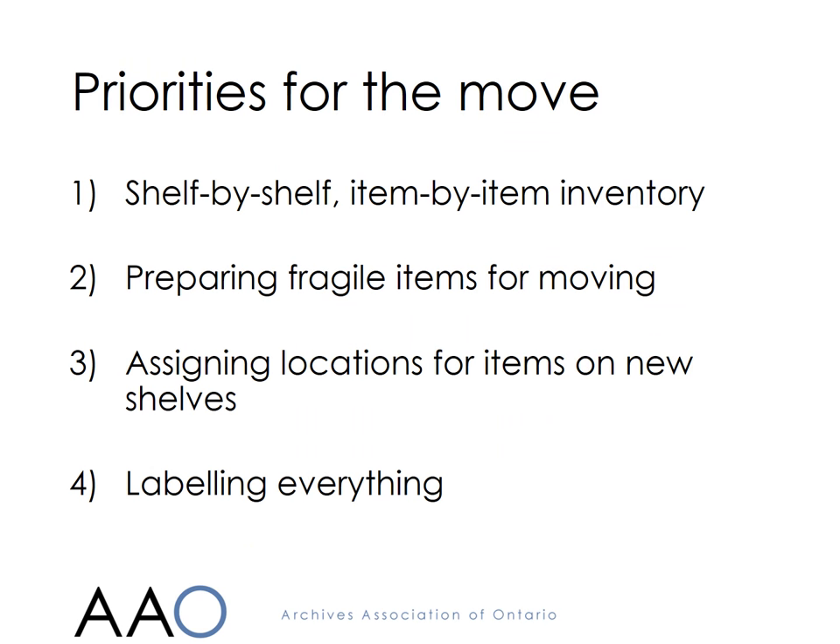Planning for the actual move began in August 2015. The first priority was to have a complete inventory of the archival materials in the existing building, as there had not been such an inventory before. Priority two was to ensure that the archives could be moved without causing them any damage. The third priority was to allocate every item to a shelf in the new building, and the last step was to label absolutely everything with its new location.